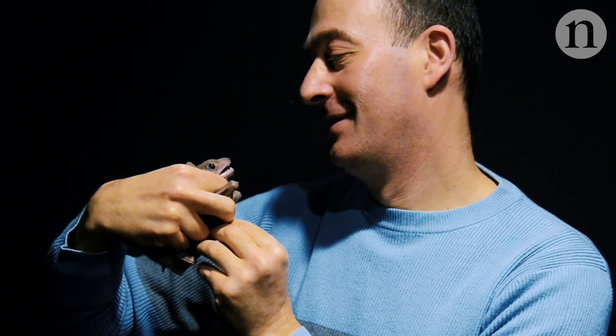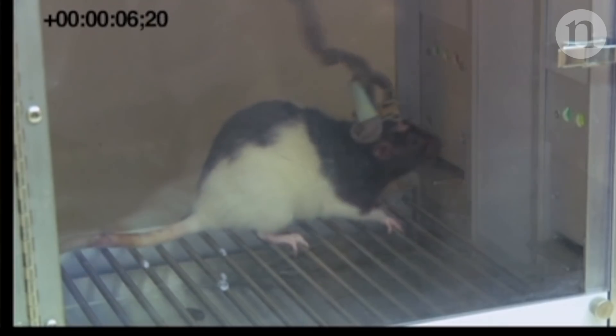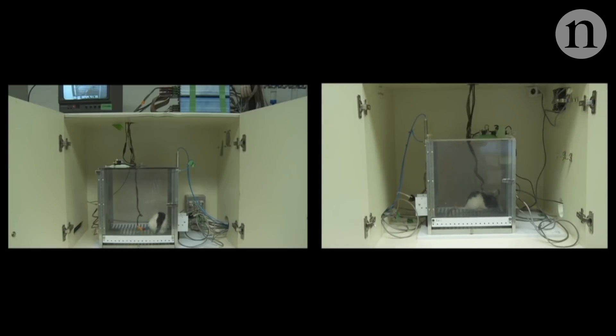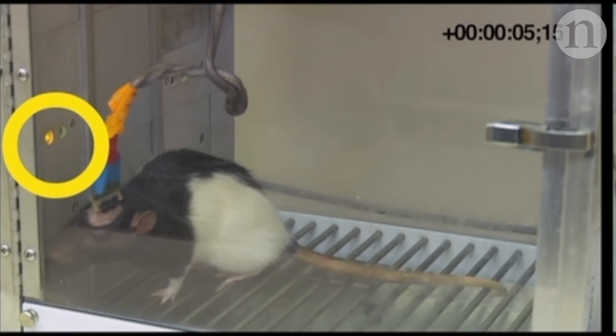What I'm really interested in is the neural basis of natural behaviors. Neuroscience has traditionally focused on either anesthetized animals or animals doing highly controlled behaviors — lever pressing or nose poking in some very small 30-centimeter box. The big plus side is that it's highly controlled, so you can get very repeated and controlled experiments. The minus side is that it's very far removed from natural behavior — from what the brain evolved to actually do outdoors.